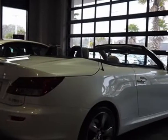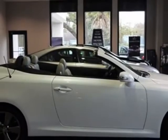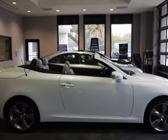This IS 350C boasts a 3.5 liter engine, and has a 6-speed automatic transmission. Additional options for this vehicle include a navigation system.